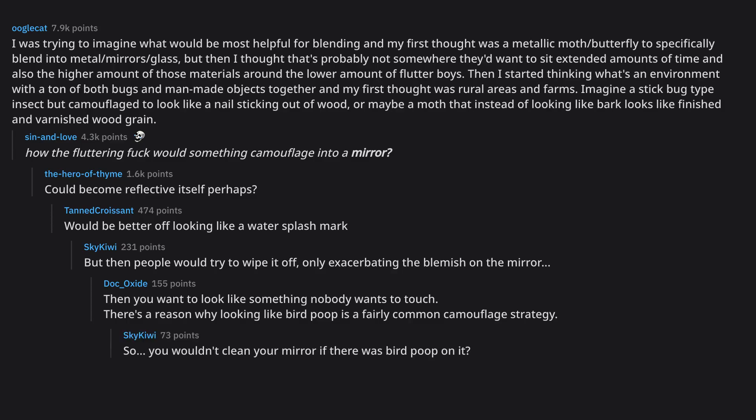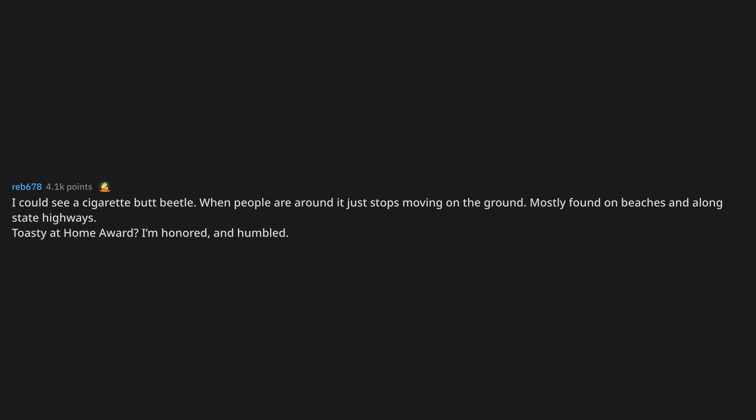There's a reason why looking like bird poop is a fairly common camouflage strategy. So you wouldn't clean your mirror if there was bird poop on it? I could see a cigarette butt beetle — when people are around it just stops moving on the ground, mostly found on beaches and along state highways.